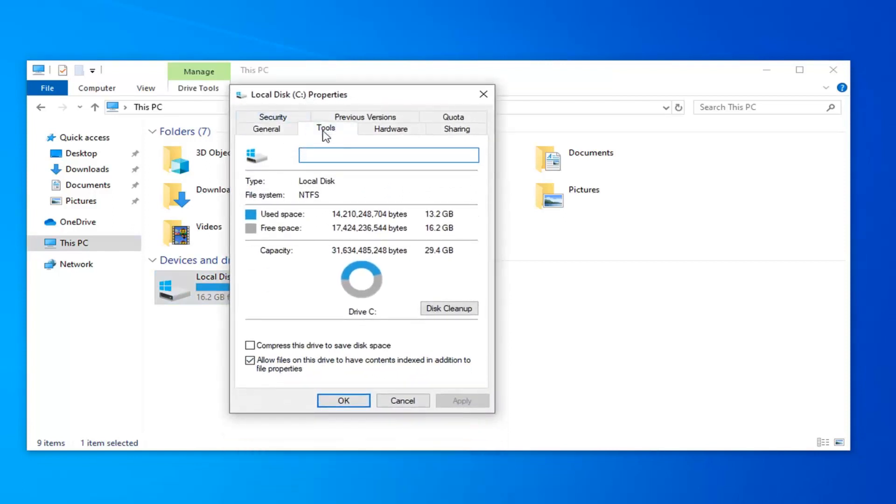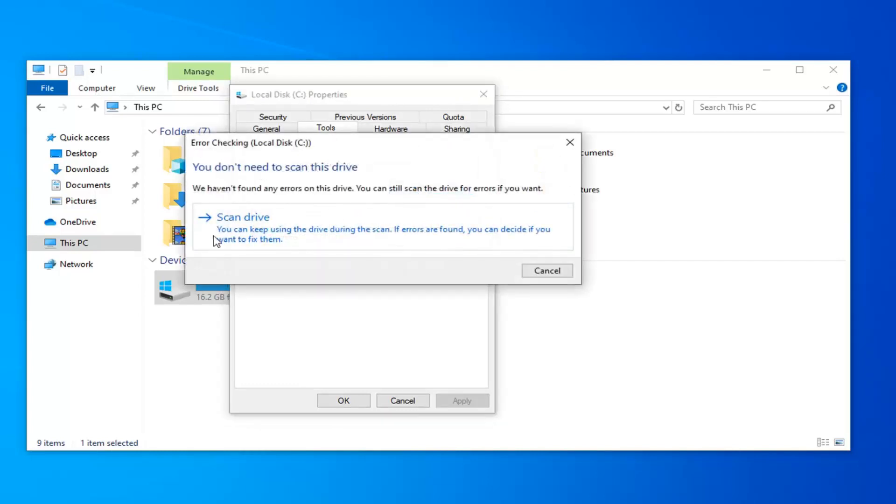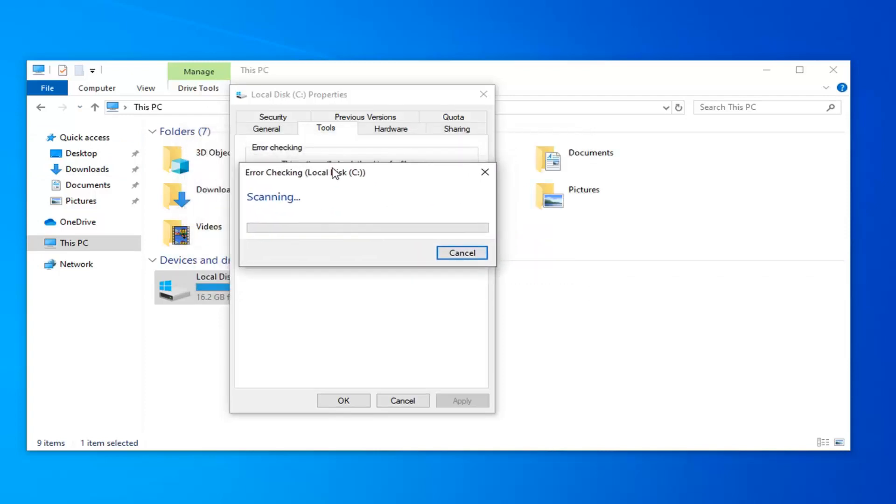Select the Tools tab. Underneath Error Checking, this option will check the drive for file system errors. Go ahead and left click the Check button, then select Scan Drive — you can keep using the drive during the scan, and if errors are found you can decide if you want to fix them. I would suggest closing and saving any open applications just as a precaution.